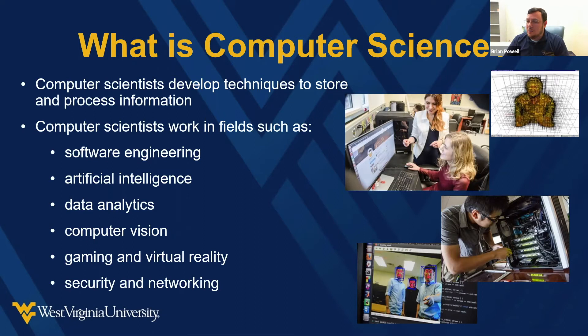Software engineering is an important area that gets to reliable software design. One of the things our software engineering program does is work with NASA's IV&V facility in the area to help make sure that the software NASA sends on its robots into space is properly designed and going to work as intended when we send things to Mars.